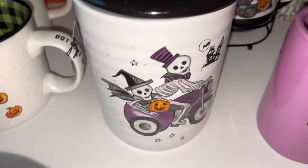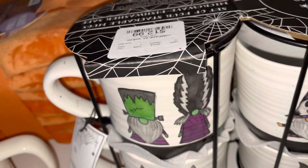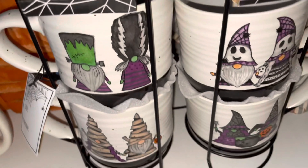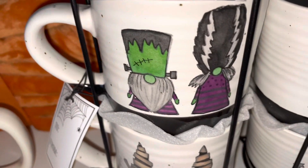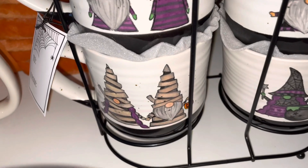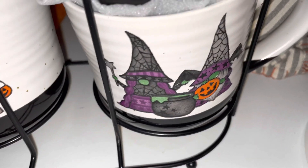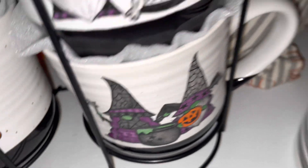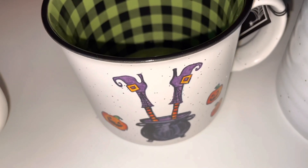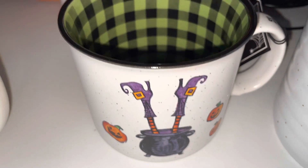This canister has two little skeletons riding a little motorcycle. I have two other canisters that match — it just has different prints on them. Also from Home Goods I found this set of four mugs: one has Frankenstein gnomes, one has little mummy gnomes, one has little ghosts, and one has two little witch gnomies with a cauldron — one's holding a pumpkin.